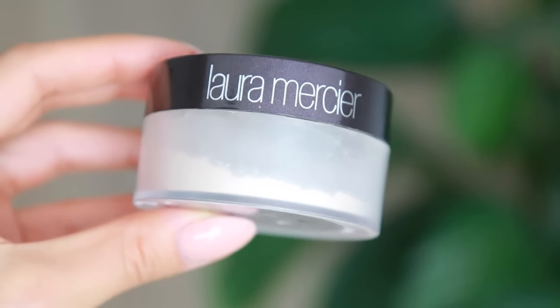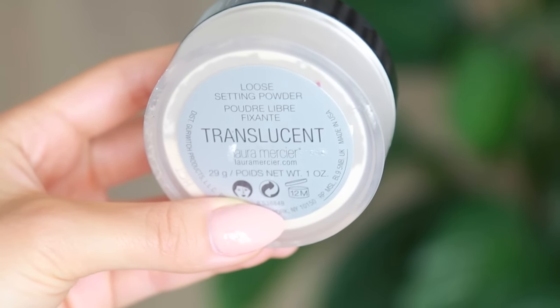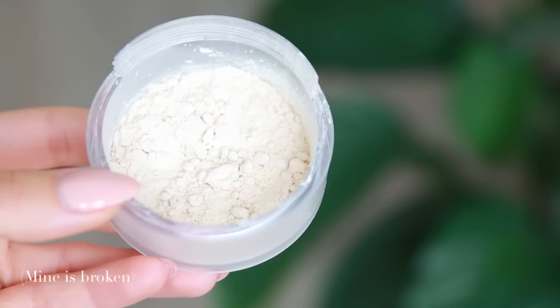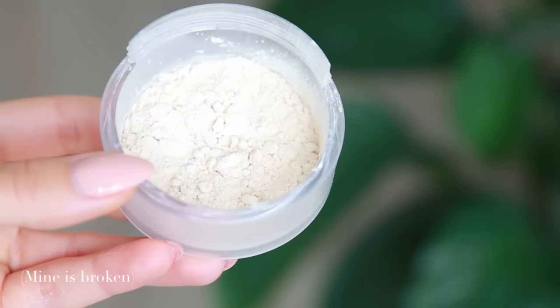The other loose powder I would recommend is the Laura Mercier Translucent Setting Powder. This is also really good. I think I will go back to using it more in the summertime because it does have a very matte finish, but now during fall and winter I prefer to use a powder that is not as drying.